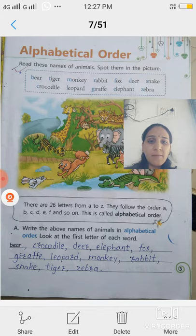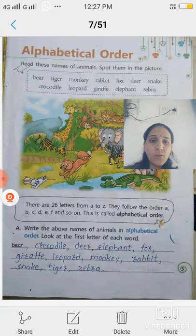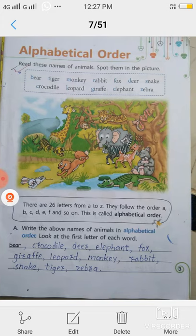Then E — elephant. Then F — fox. You have to go through the ABCD and arrange the animal names in alphabetical order. You have to read this lesson and solve the examples. I hope you understand this lesson. Thank you.